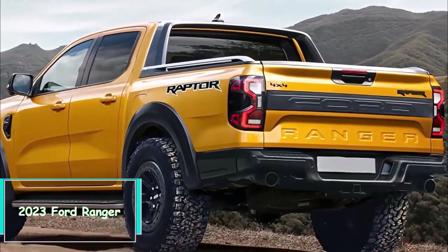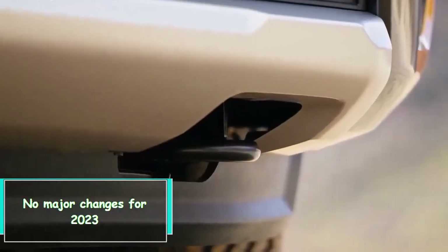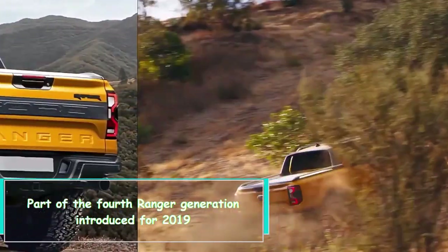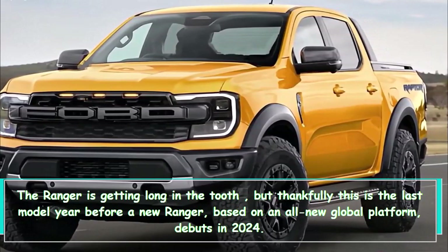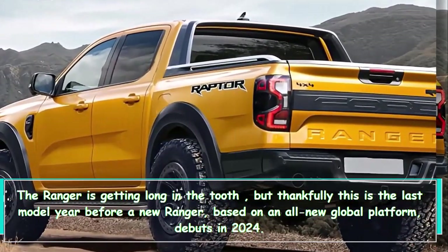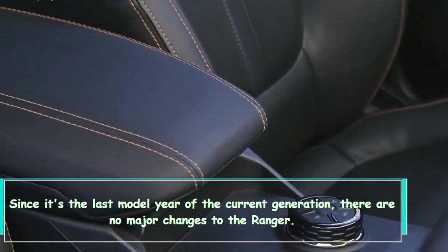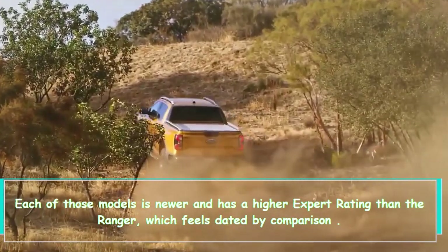Hi everybody. 2023 Ford Ranger — what's new? No major changes for 2023. Part of the fourth Ranger generation introduced for 2019, the Ranger is getting long in the tooth, but thankfully this is the last model year before a new Ranger based on an all-new global platform debuts in 2024. Since it's the last model year of the current generation, there are no major changes.